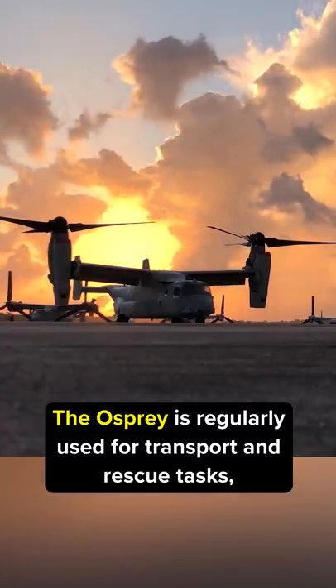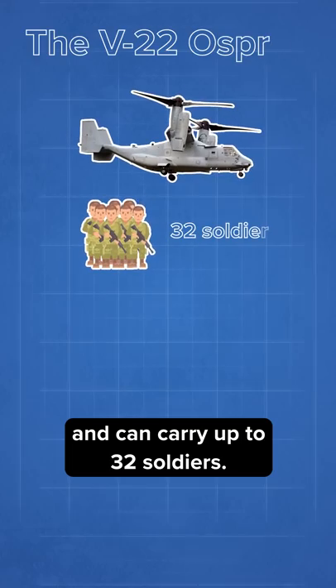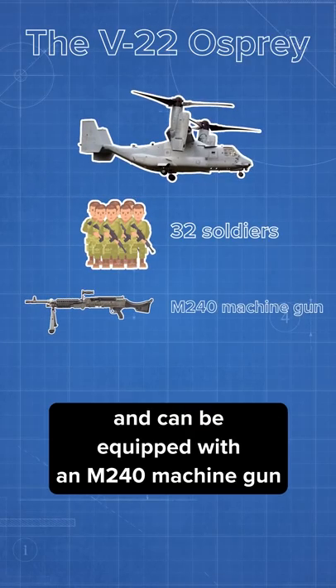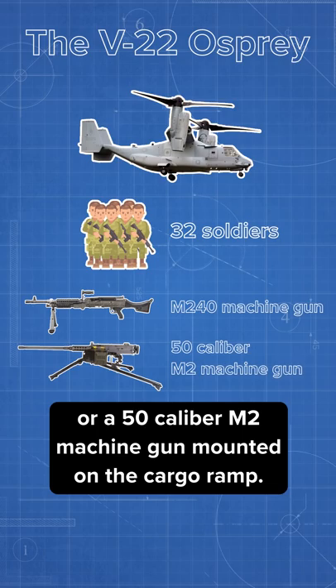The Osprey is regularly used for transport and rescue tasks and can carry up to 32 soldiers, but it can also be heavily armed and can be equipped with an M240 machine gun or a .50 caliber M2 machine gun mounted on the cargo ramp.